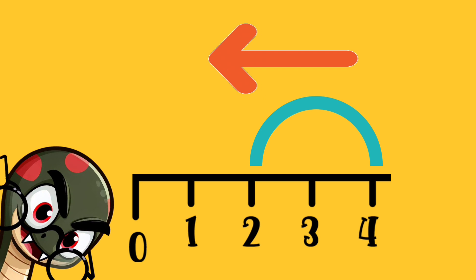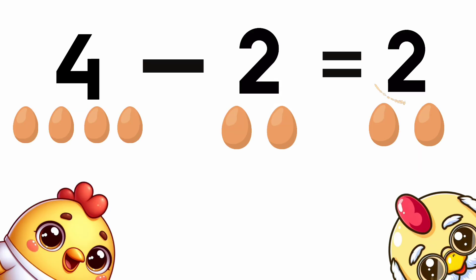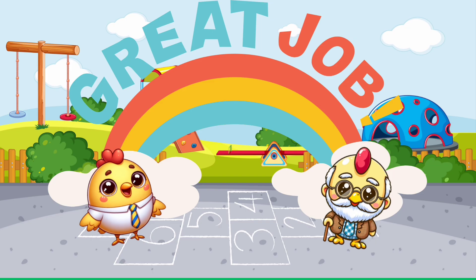Remember to go backwards on the number line. Four minus two equals two. Great job!